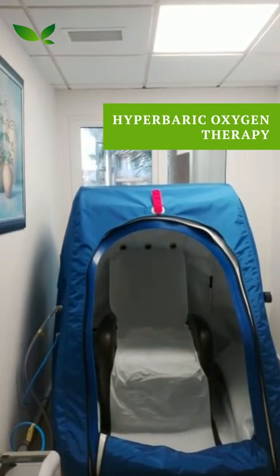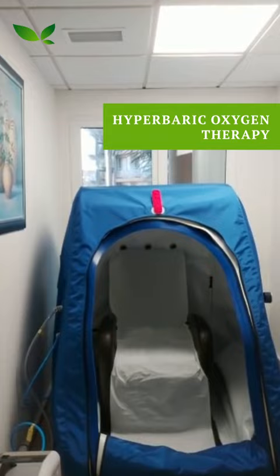Next I want to show you the hyperbaric oxygen chamber. Have you seen one of these before? There are various models. This one we chose because it's sitting down, so you can read while you're in there. People are less claustrophobic and it's easier to get in and out.